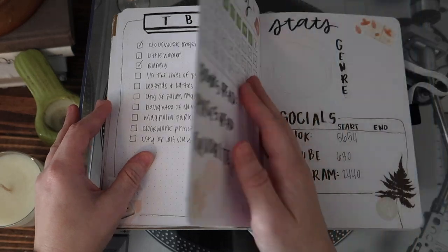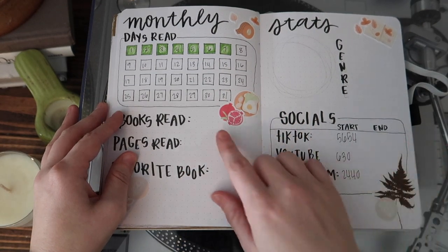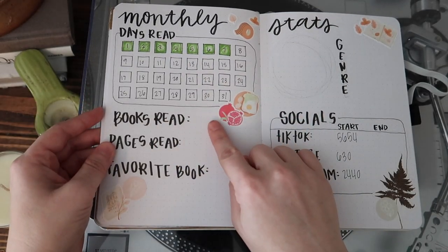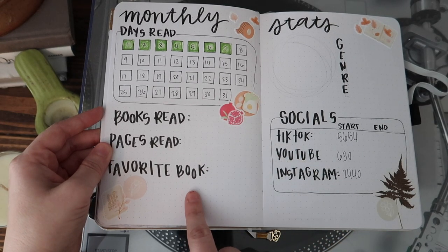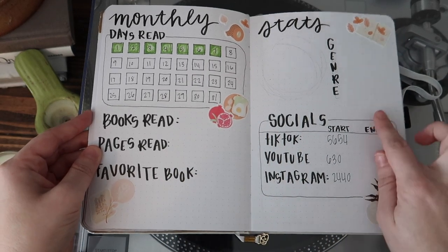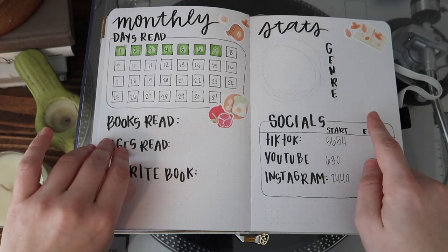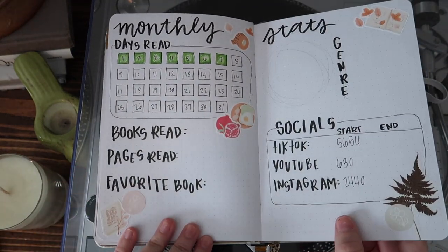And then we have my stats page. I've already started filling out Days Read, but I still have a lot more to fill in. I left space for the books I read, the pages I read, and my favorite book. I added stickers again — one's from Amazon, most are from Etsy. I've made another pie chart for genre, and I'm tracking my socials this month just because I'm interested to see what they look like.